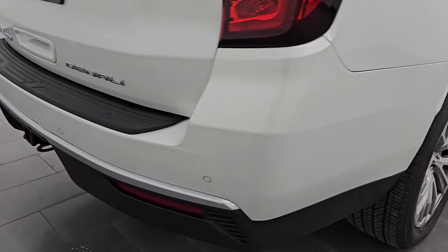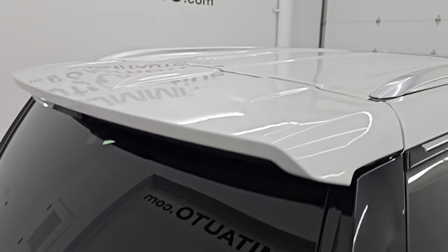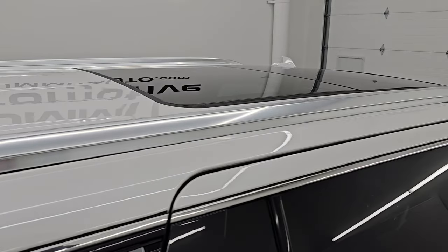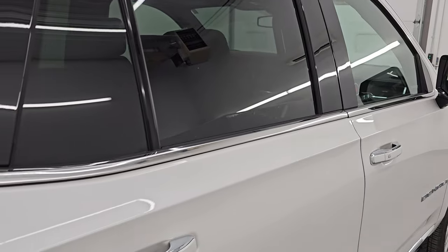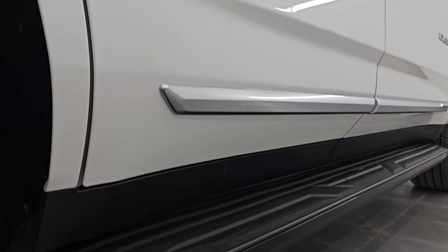I take these HD videos so if you are far away, or even if you're close by and you just cannot make the trip down but you're still interested in purchasing the vehicle, you can see and hear the vehicle with confidence before you even get here. So when you do get here, there are absolutely no surprises and you can make a smart and informed buying decision from wherever you're at.